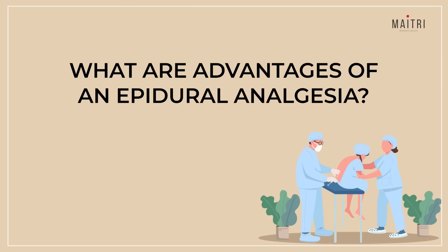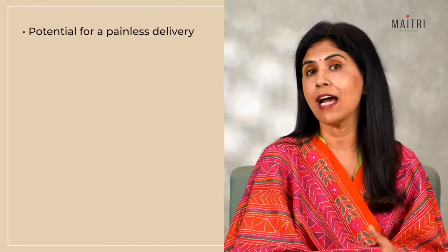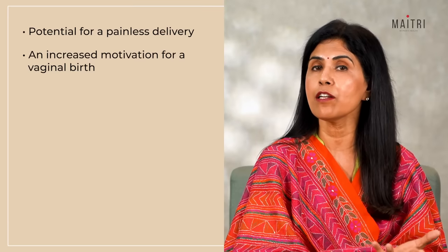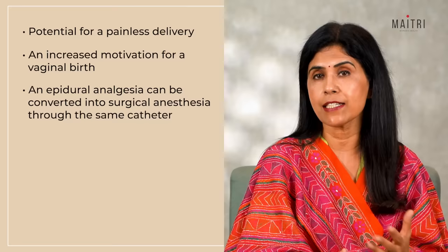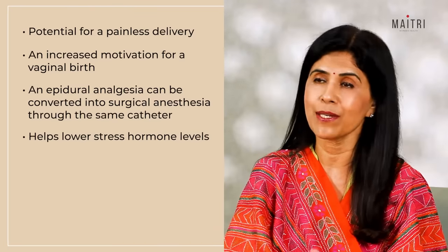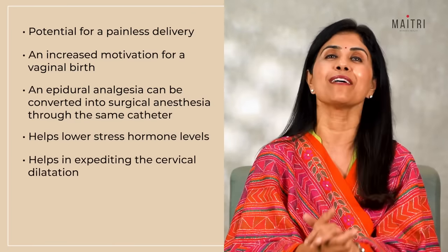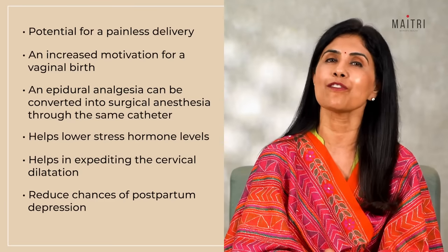What are the advantages of epidural analgesia? The greatest benefit is the potential for a painless delivery and increased motivation for vaginal birth. If an emergency c-section is needed, a stronger dose of medication for surgical anaesthesia can be given through the same catheter. Epidurals also help lower stress hormone levels, which can reduce elevated blood pressure and heart rate caused by labour pains. In our experience, epidurals help expedite cervical dilatation and labour by allowing the mother to relax, and they are also known to reduce the chances of postpartum depression.